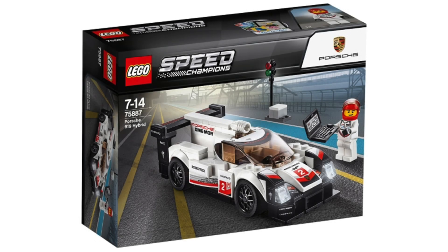Now there's the Porsche 919 Hybrid, set number 75887. I don't like this too much because the spoiler needs to be put out the back a little bit more, and I feel like it needs to be longer as well.